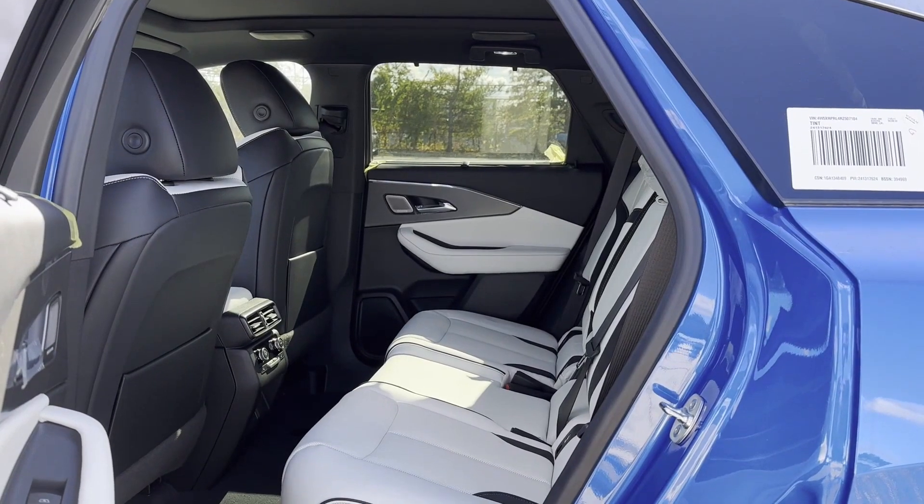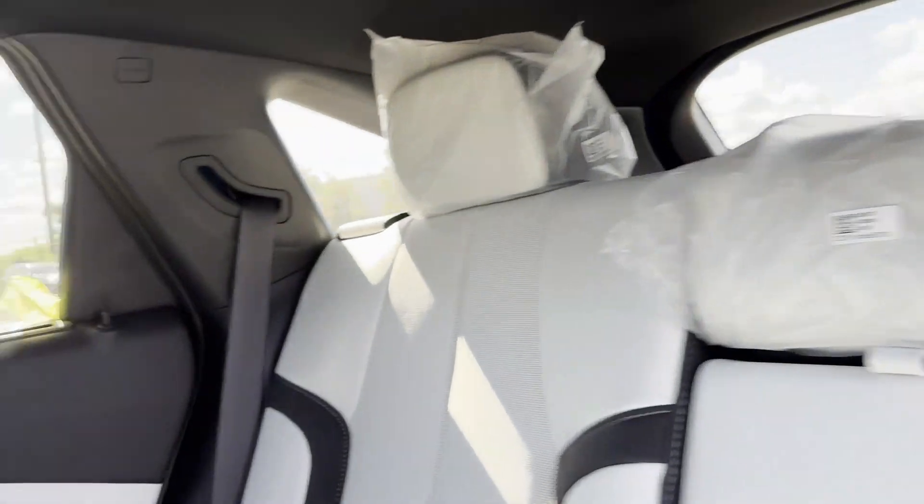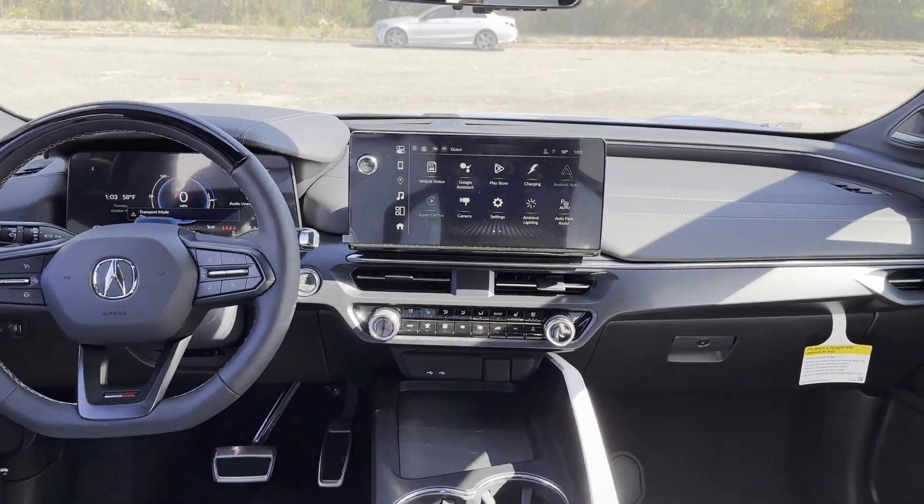Moonroof, backup camera, passenger seat adjustable lumbar support, memory seat, cooled front seats, and heated rear seats.